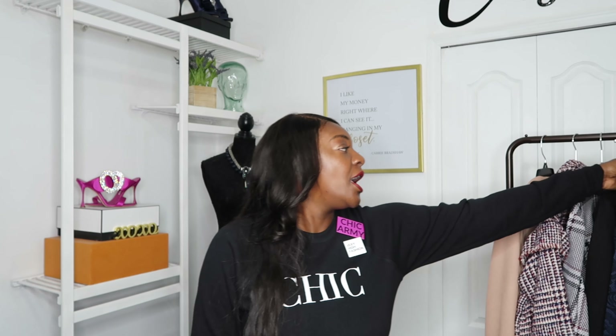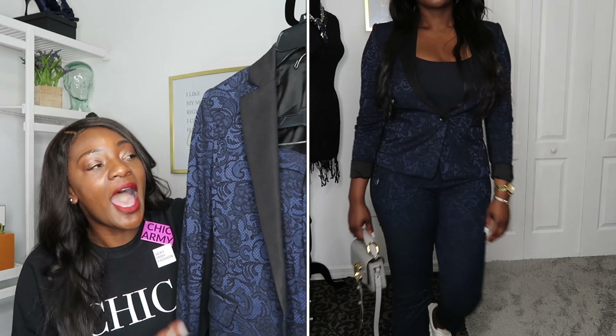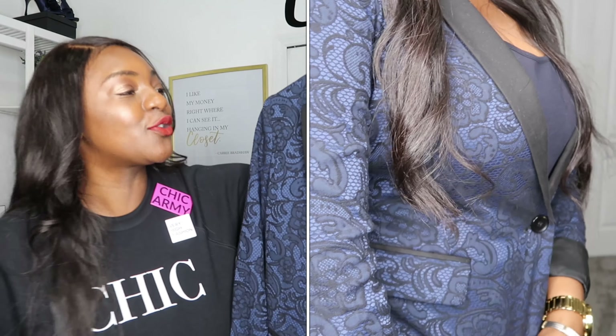Styling tip number three for blazers in the fall: wearing it as a set. A lot of pieces in my closet that were blazers were part of an entire set — either a pants set, a skirt set, or a shorts set. I thought, I don't have to be going to court — I'm a lawyer by trade — to actually wear this entire set. It's fall, and I am loving all of the cool suit sets that come already as-is, especially in darker colors for fall.